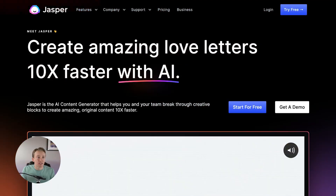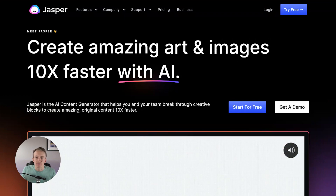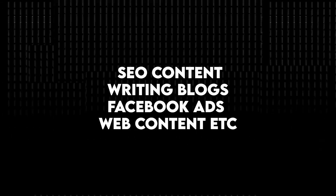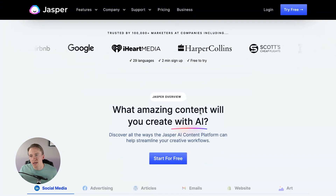The third option is called Jasper. This one does cost money if you want to use it for any length of time, though they do have a free plan so you can get a demo and start for free. This is the most advanced one I've seen in what they're doing. It's not necessarily built off the back of ChatGPT as far as I know. A lot of content creators use it for art and images, marketing copy, sales emails, SEO content, writing blogs, Facebook ads, web content, and it works in 29 different languages.